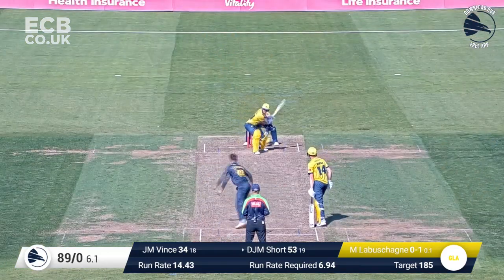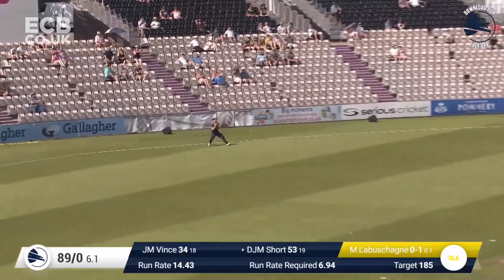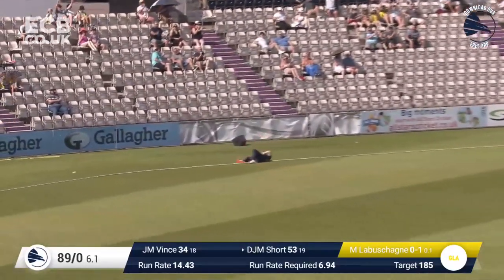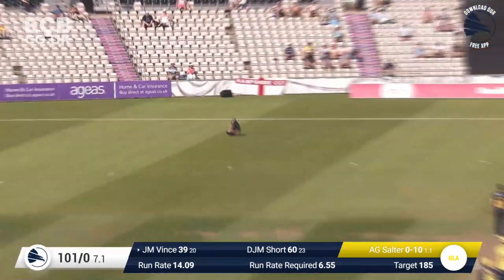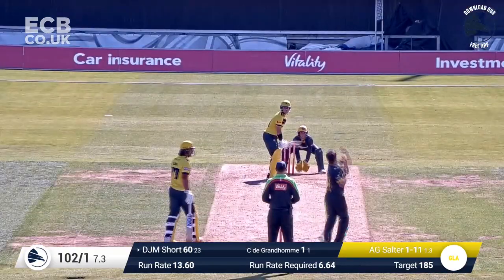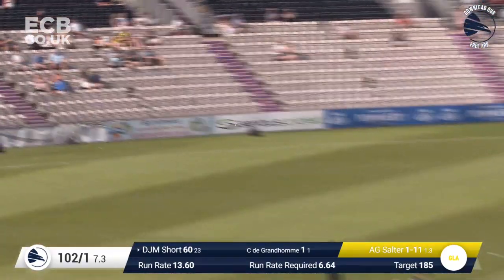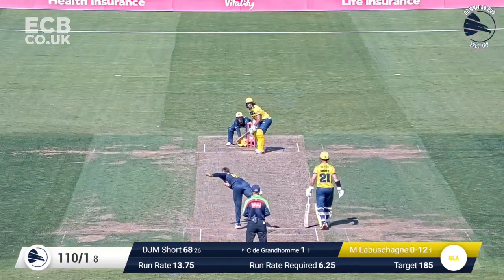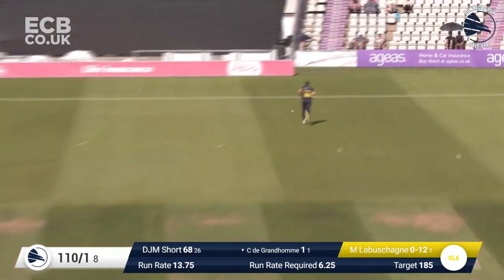Darcy Short pulls that away on the on side, it's in the air — has it got enough on it? He's fallen over the rope! Here's Salter, bowls to Vince, and Vince is hitting that down the ground but it's hit mid-on. Short drives over extra cover, that's going to be four. Labrachain to Grandol, pulls that away on the leg side, goes fine towards fine leg, but it's four.